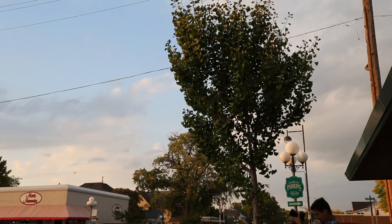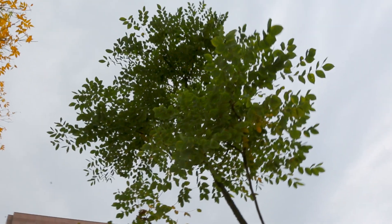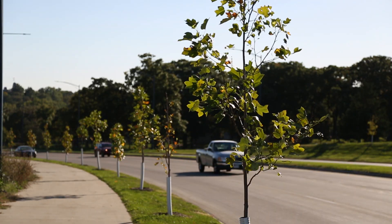We all depend on and value the trees in the communities where we live. To ensure a healthy tree canopy for generations to come, now is the time to plant a diverse mix of tree species. From Kentucky coffee tree to ginkgo to tulip tree, these are all species that can be planted in your yard and in your community.